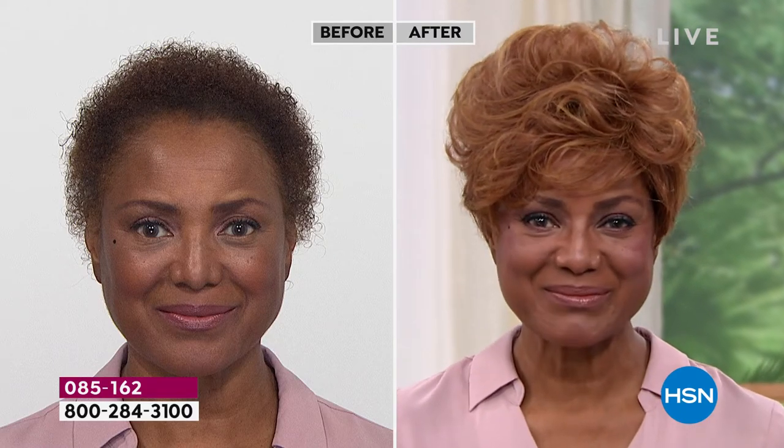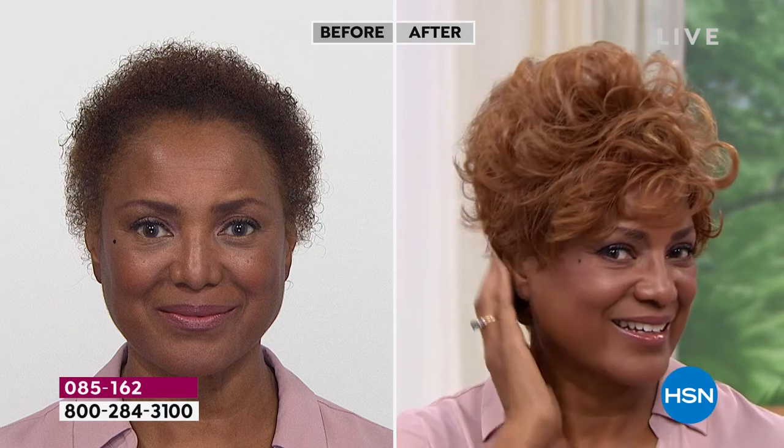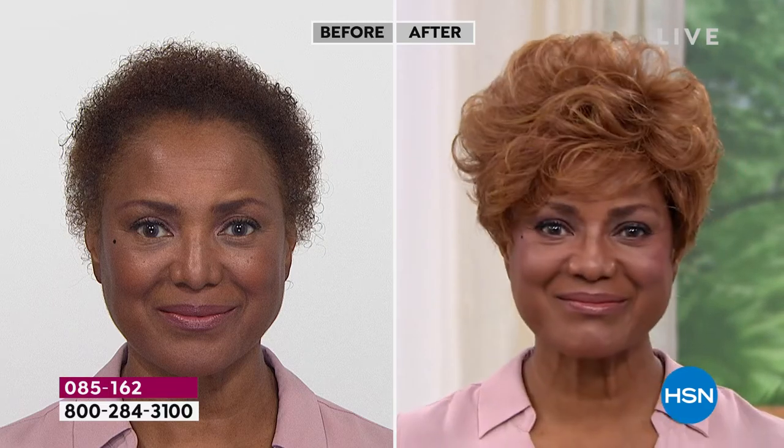Look at that — you can get that much volume and curl, or you can pat it down a little bit. I'm loving that medium red on you. We say that all the time. You could pull off any color, but isn't it fun to go red?